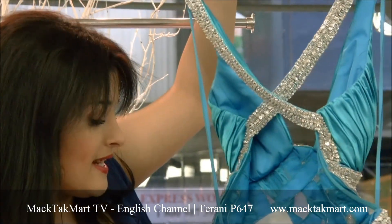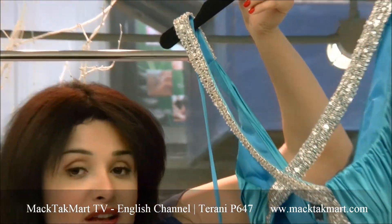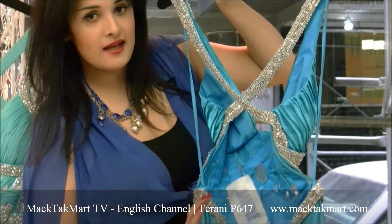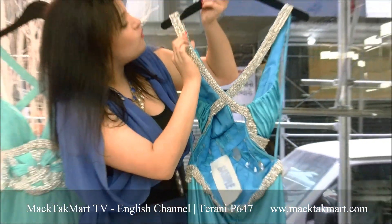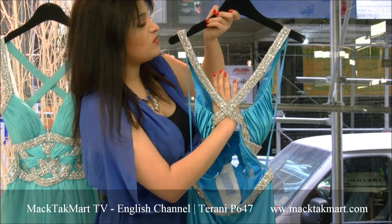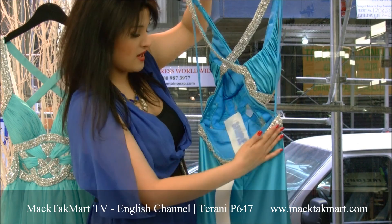So this is the style number P647. The entire dress is made with satin and you have this gorgeous beading and sequins work that crisscrosses on the back, and it's a beautiful back on that dress.